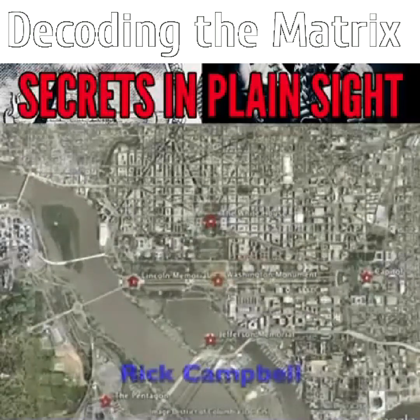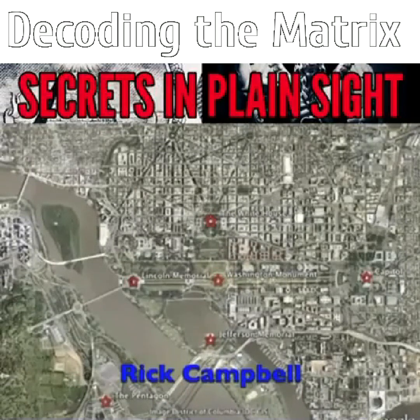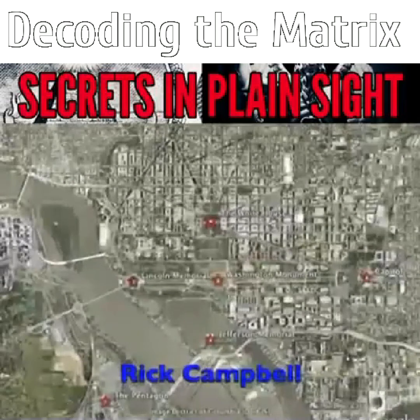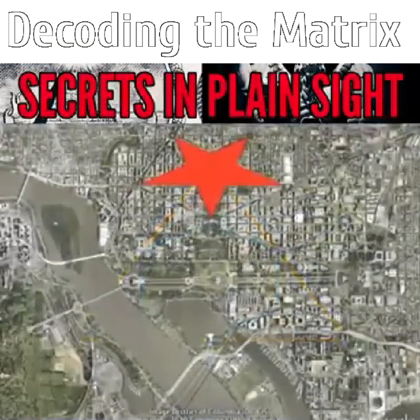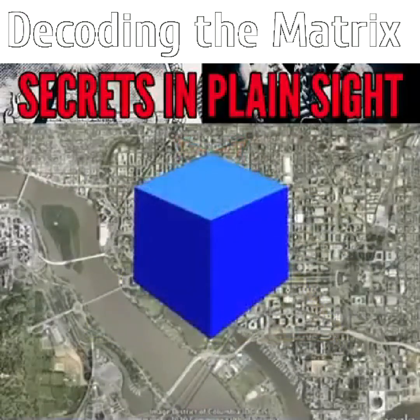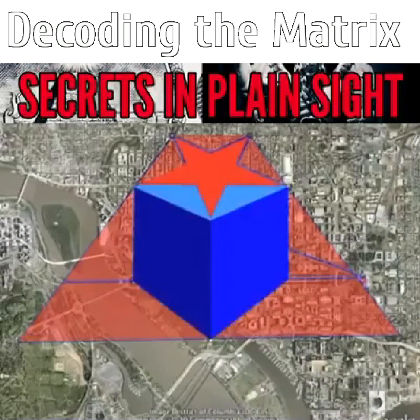Rick Campbell has uncovered much of the underlying geometry of the city on his informative site DCSymbols.com. He sees the following diagram in the streets and interconnection of monuments. The geometry consists of a pentagram over a cube, all contained within an overarching pyramid. Each one of these shapes carries a meaning we'll be exploring.